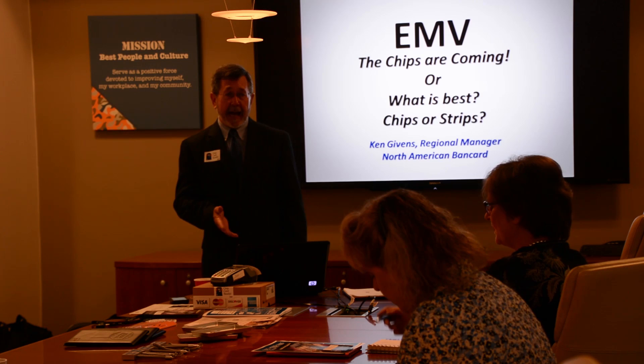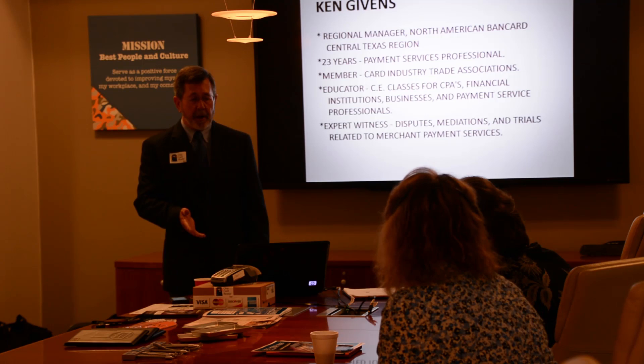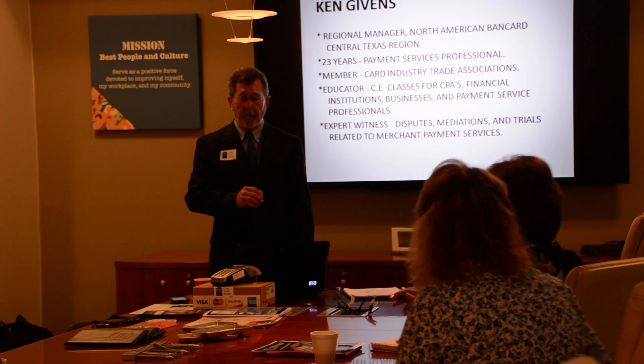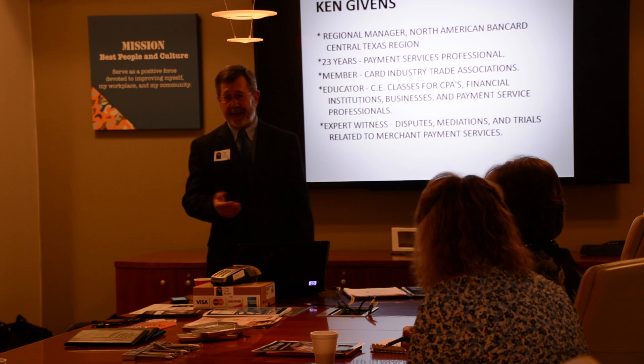I call it — and I was just trying to be funny — 'The Chips Are Coming,' or 'What's Best: Chips or Strips?' A little background on me: I've been in the industry for 23 years here in the Austin area, a member of several card trade associations, give educational classes, and most recently I've been asked to be an expert witness and do some testimony in the industry. So you get to dress up and stand in front of a judge.